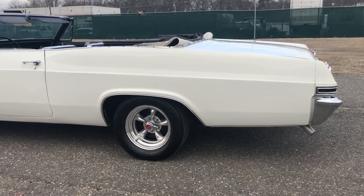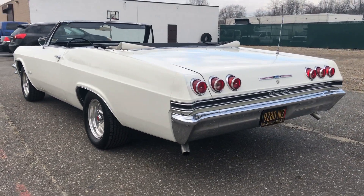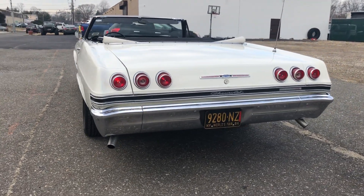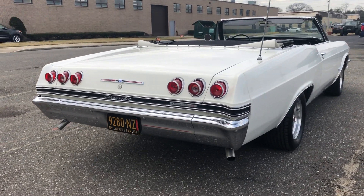Check this out — HollywoodMotorsUSA.com. What a very nice car. You don't see too many of these around. That's the six taillights in the back, which is what everybody wants. Listen to that 327 — beautiful.